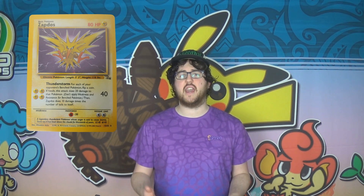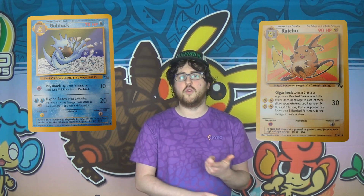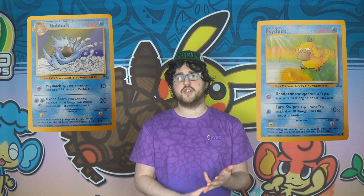One of the things easiest to notice when looking at the deck is that the Zapdos uses the new Cosmos foiling rather than the Starlight foiling used when Fossil was being printed. Look a little closer and you'll see that the Zapdos also contains the 1999 to 2000 copyright date. This affected all of the other Fossil cards in the deck as well: a non-holo rare Raichu, Golduck, Psyduck and Energy Search.